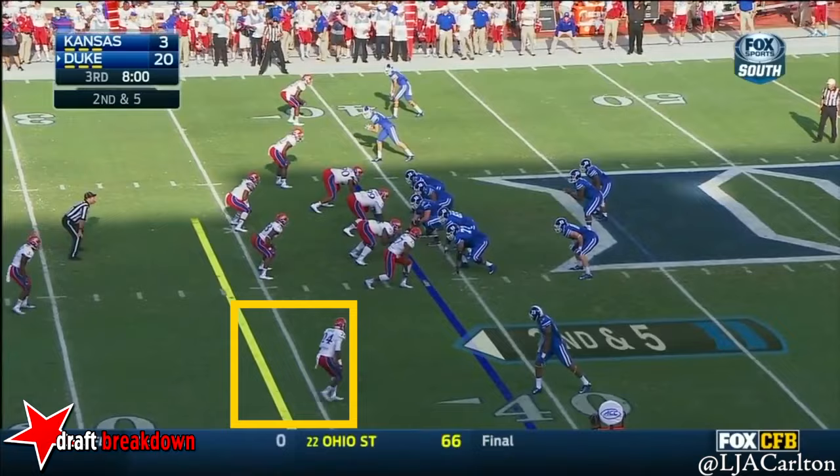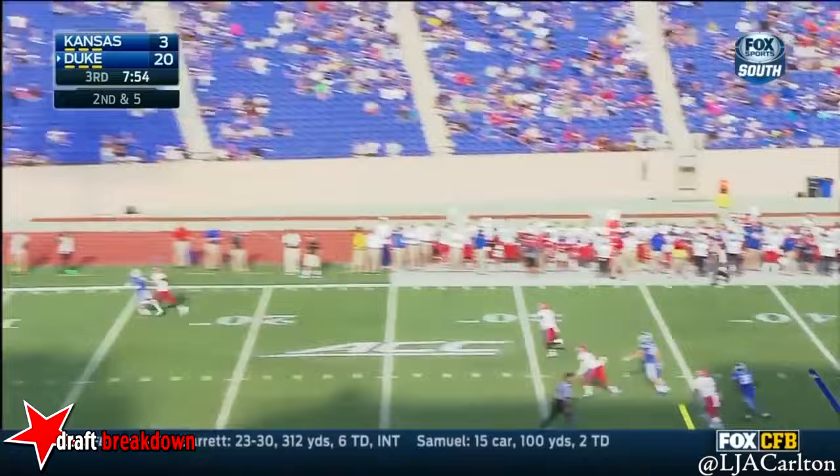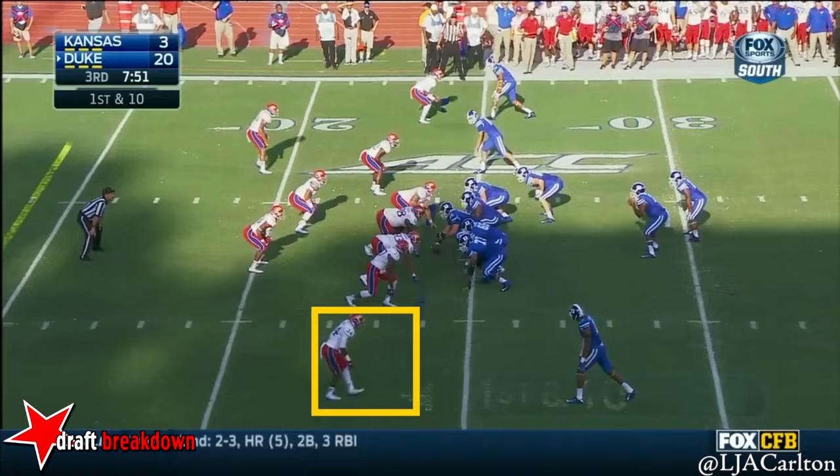Third down for Boone, and here is Snead out of the backfield with room to run. Josh Snead knocked the catches today. Second down, and Boone going to sail deep — John L. Barnes is there and cannot come up with it.